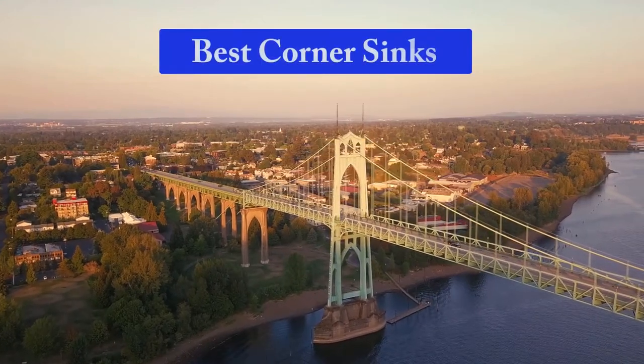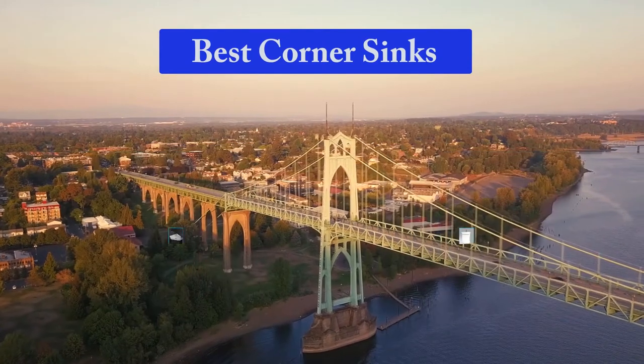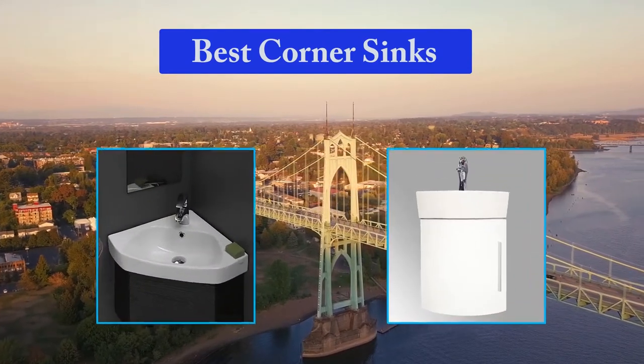Hello guys, welcome back to Top Home Guide. Today I am going to talk in this video about the best corner sinks that you should buy.